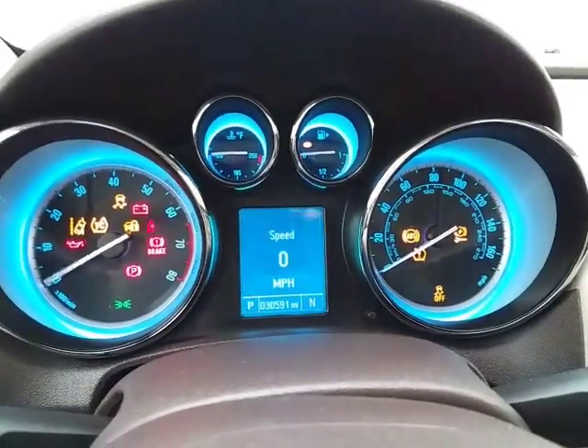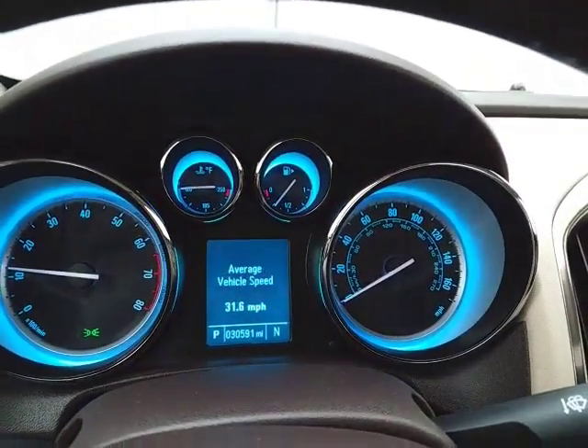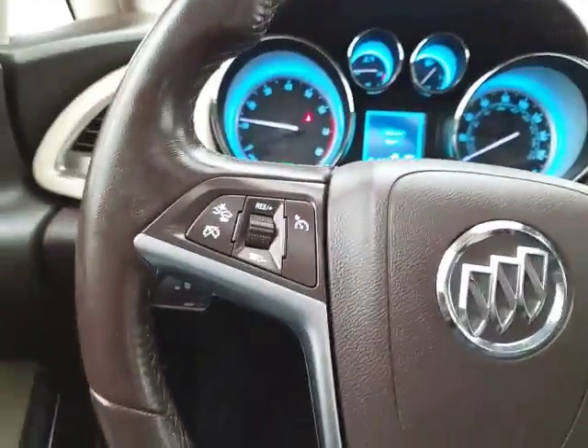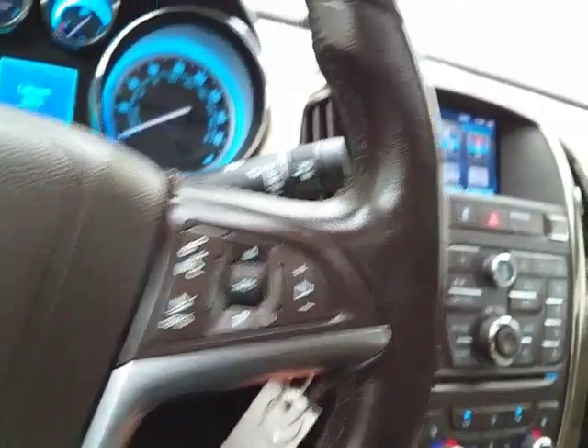Large, easy-to-read gauges with driver information system — and that's also where you set the forward collision alert. Cruise control. Steering wheel mounted audio controls so you can keep your hands on the wheel.